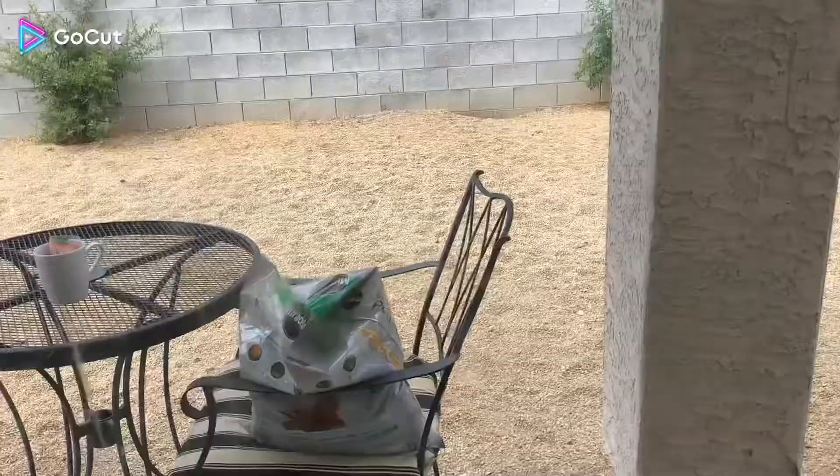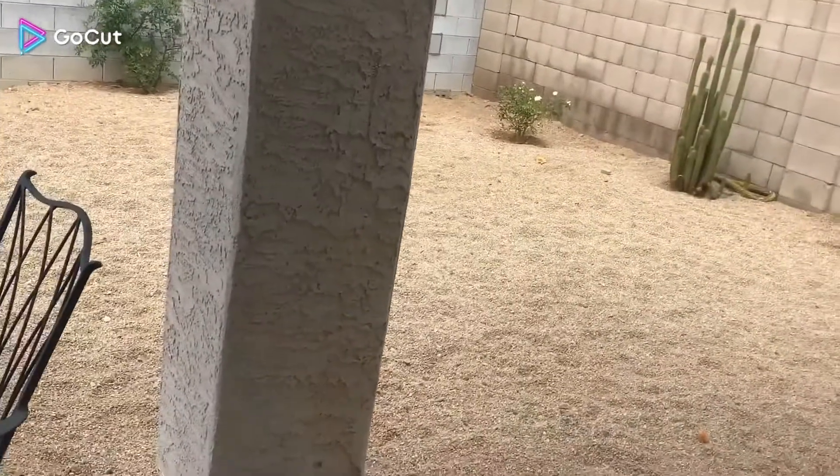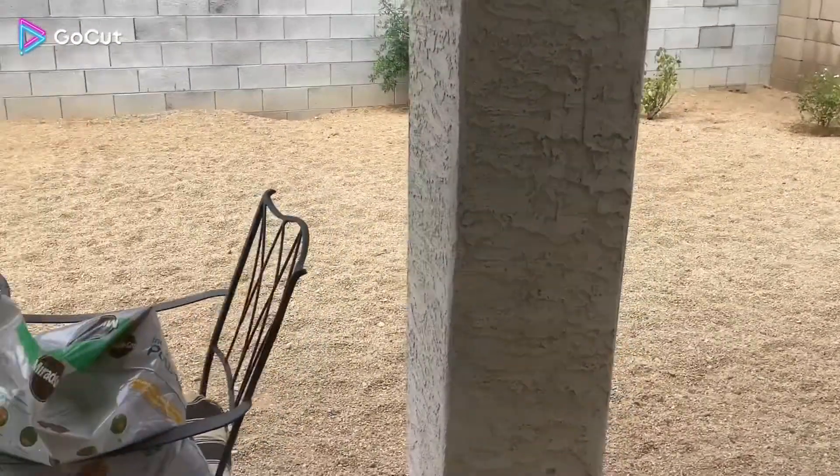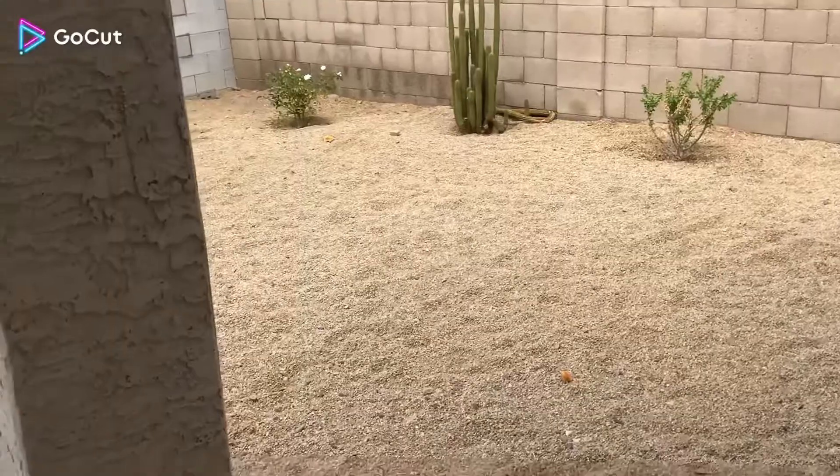Our backyard isn't done yet — we haven't remodeled it at all. It's just rocks. And then we have two rose bushes — you can't really see the other one — and then two other bushes back there. And then we have an orange and a lemon tree. And then if we go outside we have another bush and the cactus.